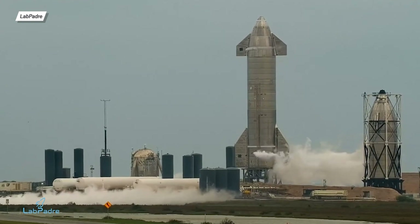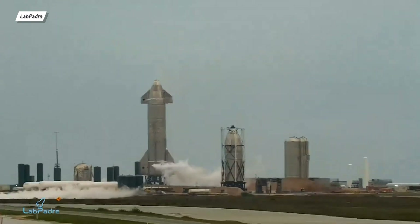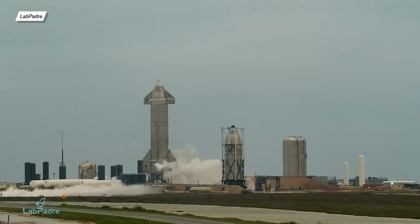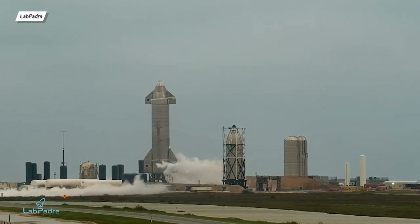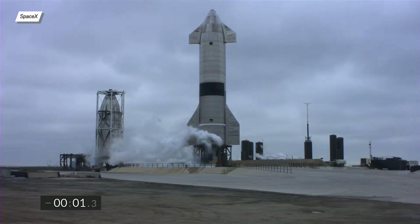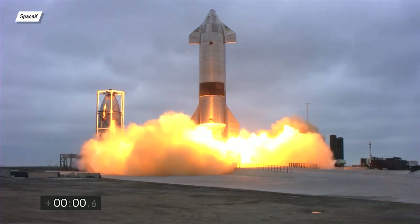We were worried that we might have a scrub, but fortunately, 10 minutes before 9pm UTC, the path was clear again. At this point, all normal procedures started. First, we had activity from the recondenser, then the tank farm activity followed by the process of fueling the prototype. Five minutes before the flight, the official SpaceX transmission started and the Raptors were ignited 25 minutes after 10pm UTC.